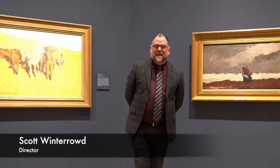I'm glad to have you into the Sid Richardson Museum today to be able to show you our new exhibition, In a Different Light: Winslow Homer and Frederick Remington.